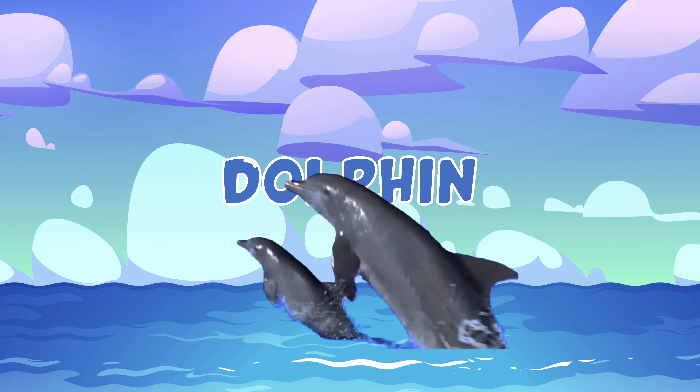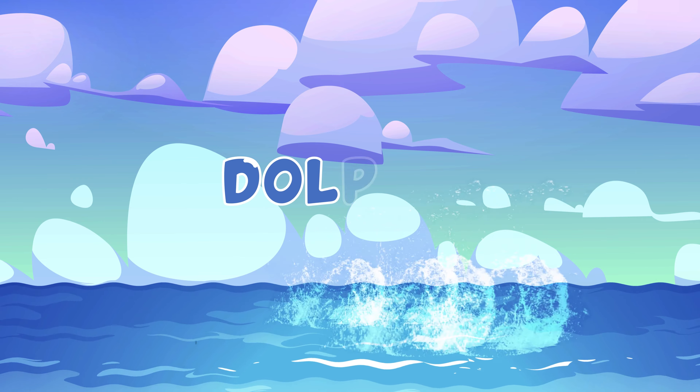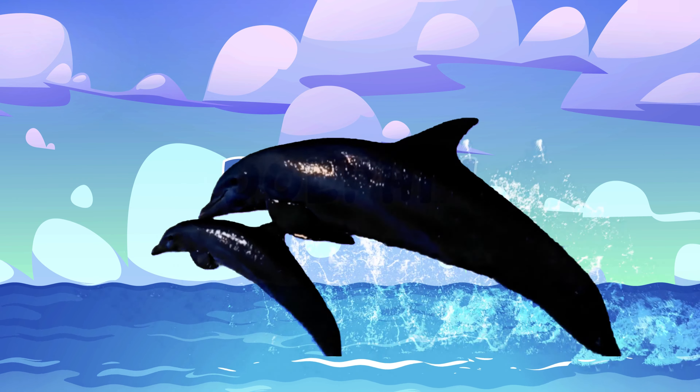This is a dolphin. D-O-L-P-H-I-N, dolphin.